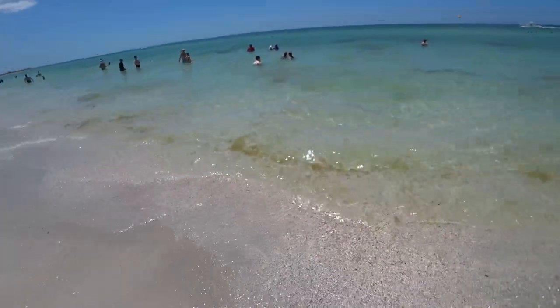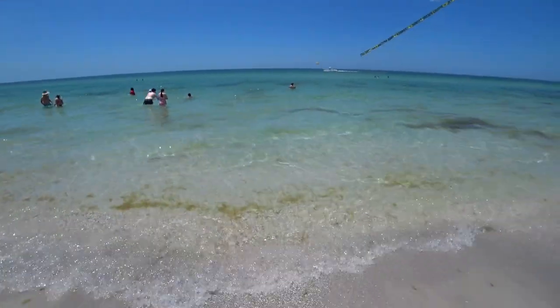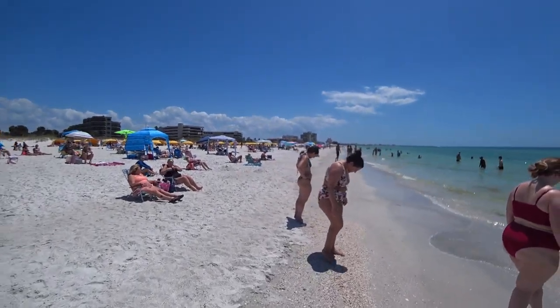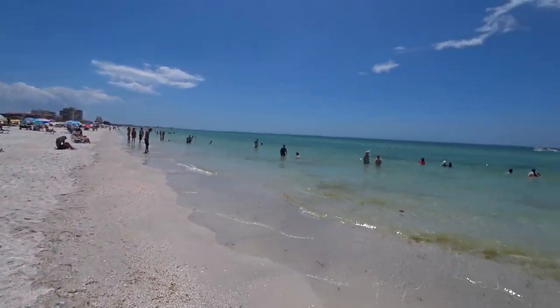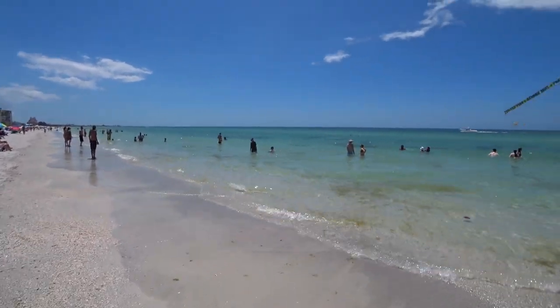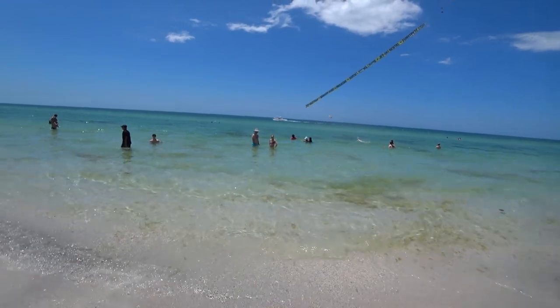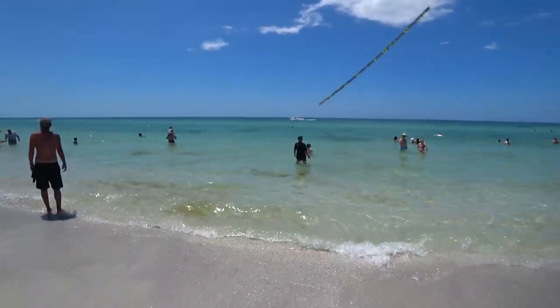The water is looking really clear and pretty warm. I would say the water is about mid to high 70s — maybe 76, 77. Not a lot of seaweed or anything in the water, it looks pretty clear to me. Good temperature. A lot of people out.